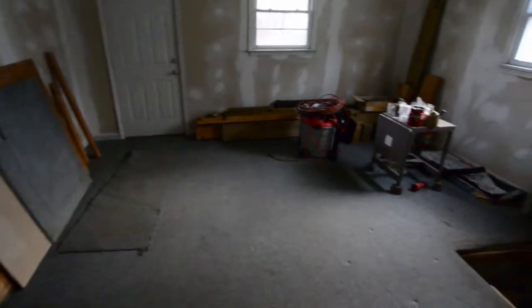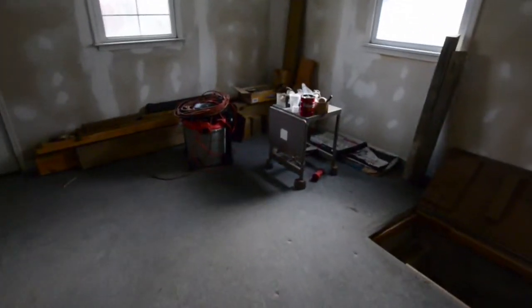One more thing about this house: it also has a crawl space that goes under part of it, easily accessible from this back room.